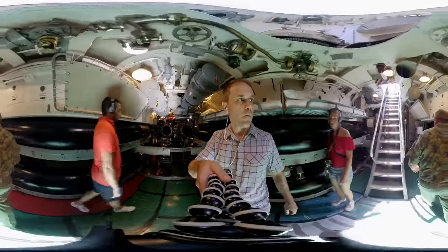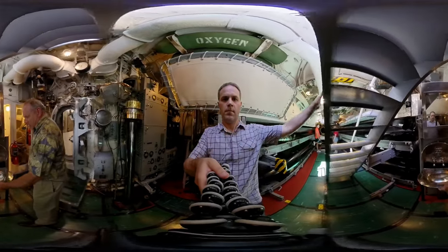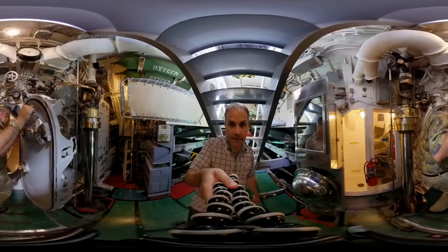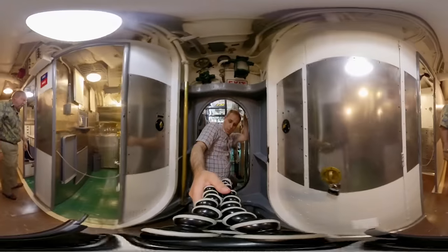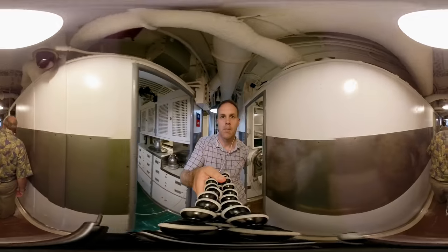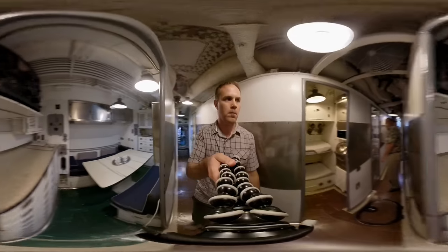At the aft end of the torpedo room is the officers' shower and bathroom, or head. This shows they had a fold-away sink — space is at a premium on a submarine. The next compartment is the forward battery compartment. This contains the wardroom where the officers ate their meals and their berthing area where they slept. Everybody on the submarine ate the same food, and underneath this area was the forward battery of 126 cells.